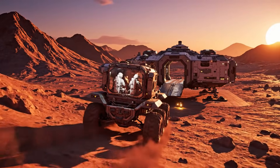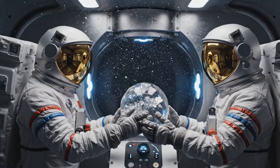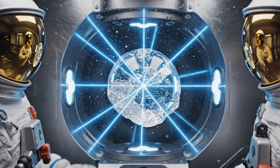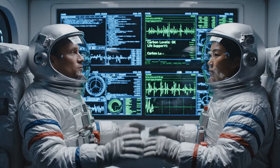Rover entry ramp activated, airlock ready. Samples logged, cycle complete. Outer shell is silica-based, density unusually consistent. Carbon levels within normal range.